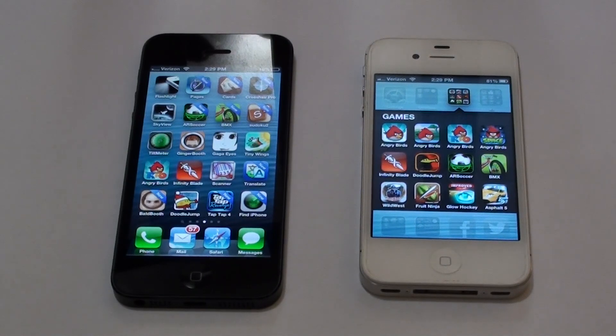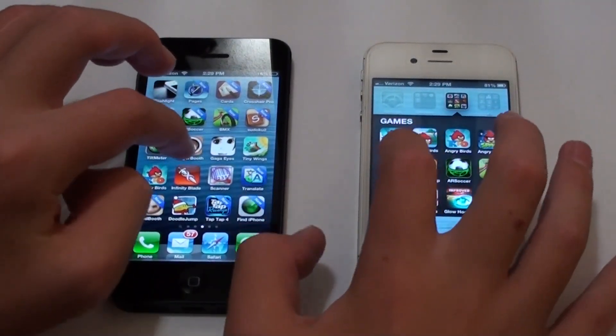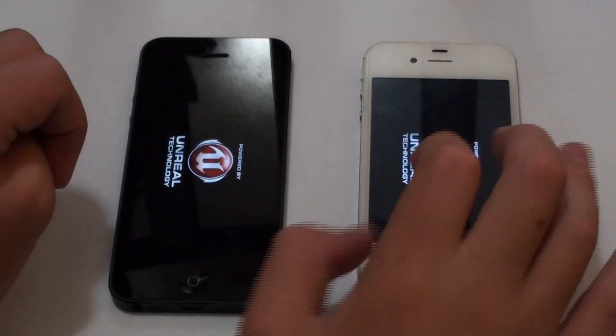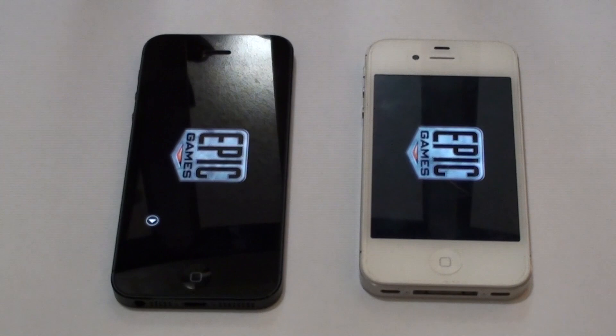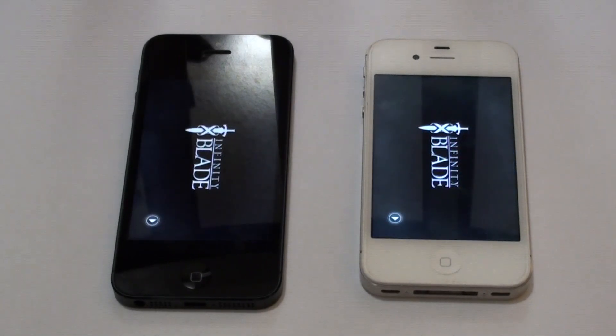Now I'm going to test how fast certain apps open on each. I'm going to hit Infinity Blade — it's a pretty graphics-intensive app — at the same time on each. That was pretty close; it looks like the iPhone 5 may have been about half a second faster.